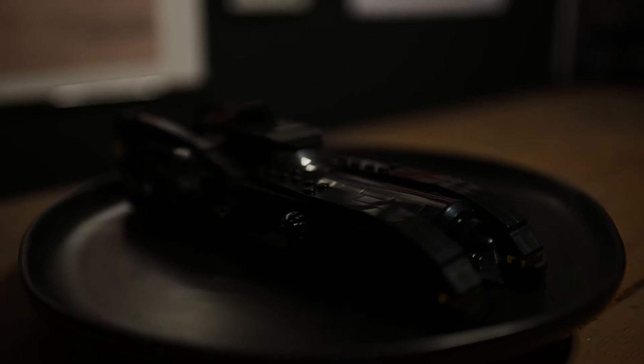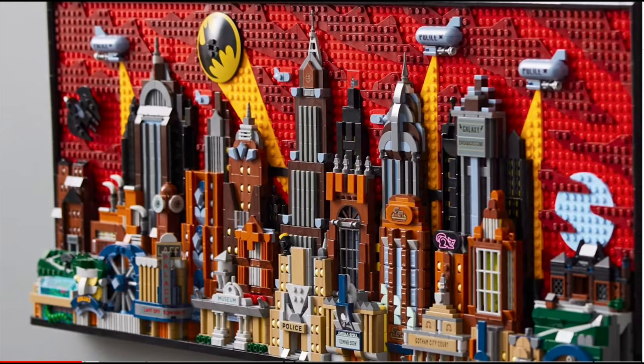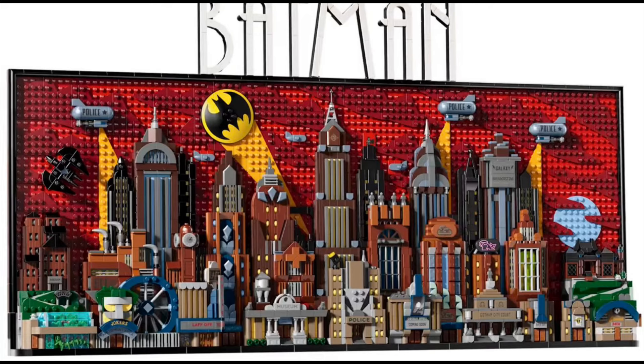Welcome back to Lego Talks. Today we're looking at the new Batman: The Animated Series Gotham City Skyline set. This is set number 76271, with 4,210 pieces. It's an 18-plus set and comes with four minifigures: Catwoman, Batman, Harley Quinn, and Joker.